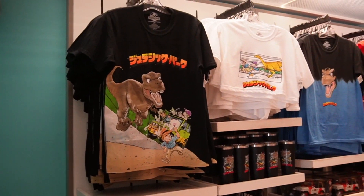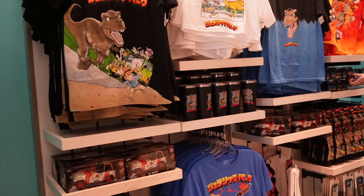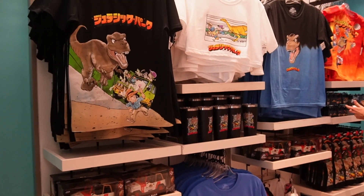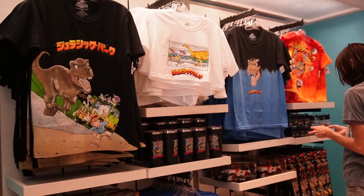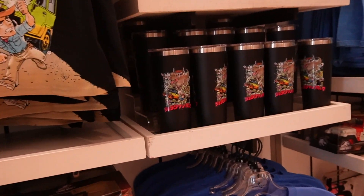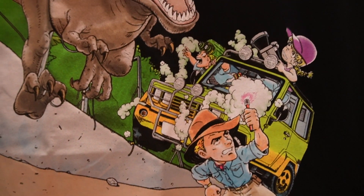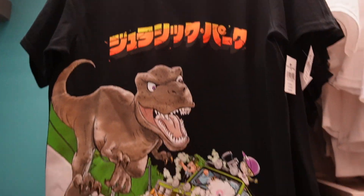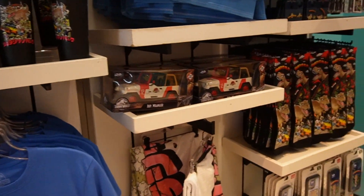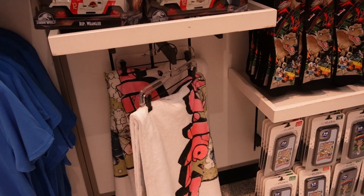In the very corner, this little section is like all the Japanese Jurassic merch — that's why it's not in English. All the letters on the t-shirts are in Japanese, so I thought that was pretty cool. They even have a little tumbler card too, which reminds me of a video game. And then they have some socks, phone cases, and even a towel.